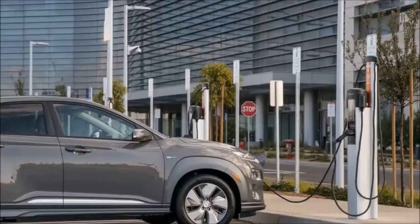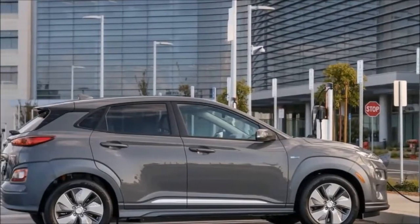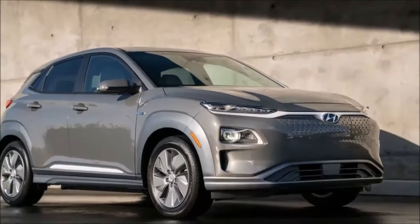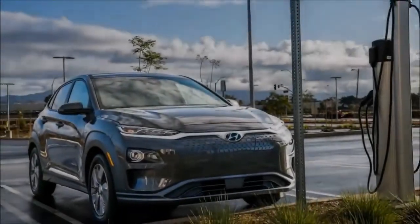The Kona Electric will start reaching dealerships in California by the end of the year, and Hyundai plans to make it available somewhat later in the other states that adopt California's ZEV mandate. Hawaii isn't one of those, but the Kona Electric looks like it would fit right in.